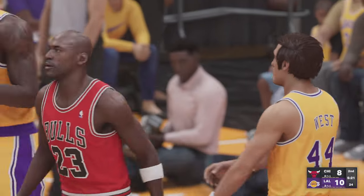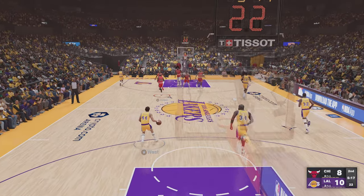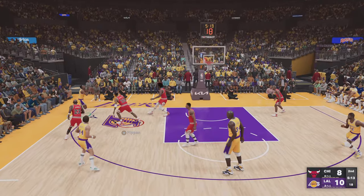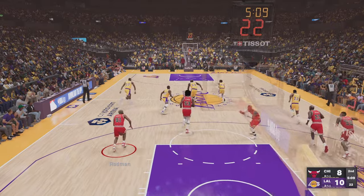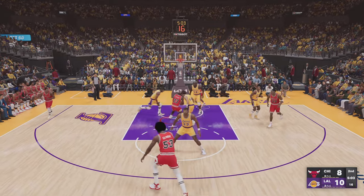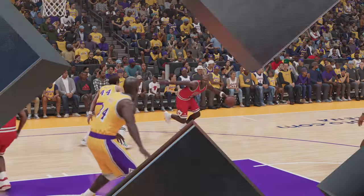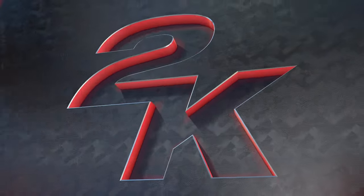Jordan with the bucket. The versatility he possesses makes him a very tough cover. Elgin Baylor on the wing — no good with the triple. It's Rodman with the ball for the Chicago Bulls, trailing by two. And slammed up by Jordan — it's like he just keeps going up and up. Limitless vertical for MJ.